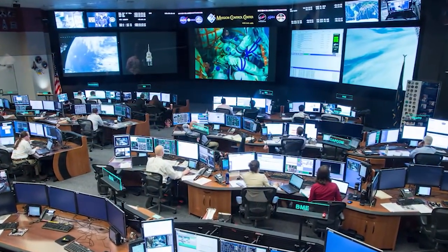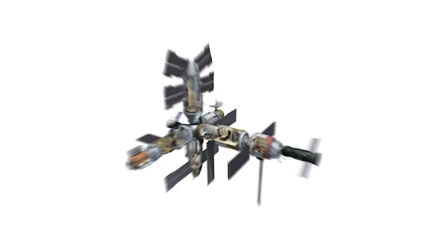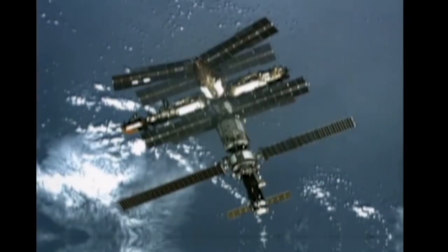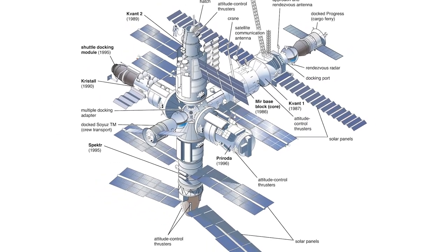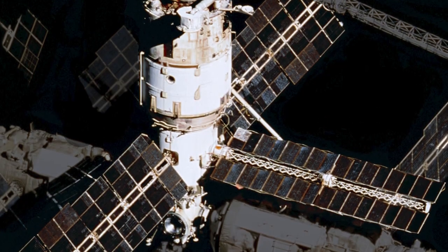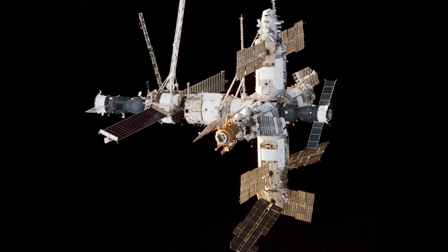Following the United States' attempt to create a permanent presence in space, we fly 5,500 miles east as the Soviets finally found the successor to Salyut — introducing Mir, their attempt to build a multi-modular space station. Mir began its voyage into low Earth orbit on February 20, 1986, with the launch of the first of seven modules. It was the largest artificial satellite ever launched into orbit at the time. The core module, known as the Base Block, was the first launched and served as the astronauts' residential quarters after they boarded the station.